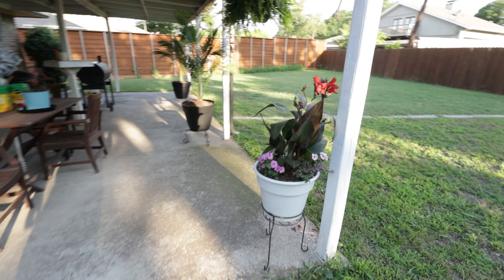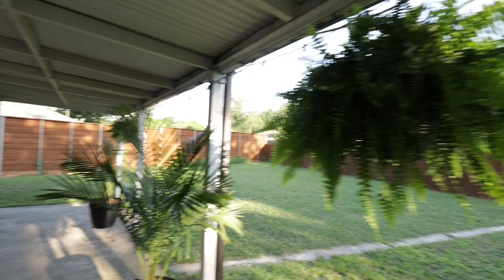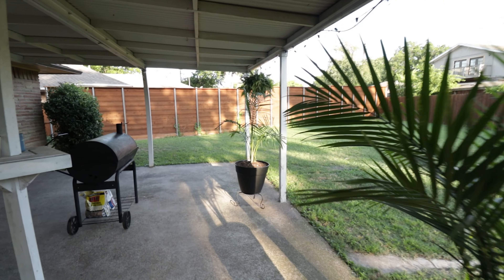The palm trees are doing really well. I also got a couple of ferns up in here. This palm tree is doing really well; this one's doing good, it's just a little bit smaller.